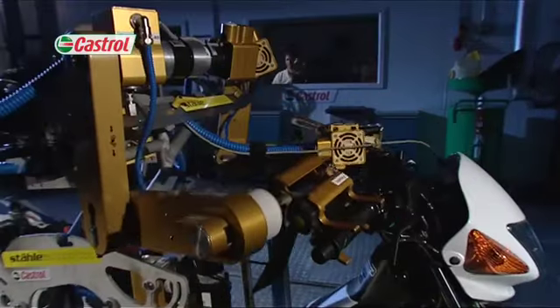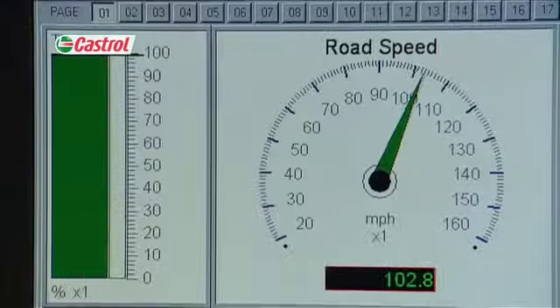Differentiated testing introduces you to Flossie, our robot rider, who takes precision riding to a whole new level in our climatic test chamber.